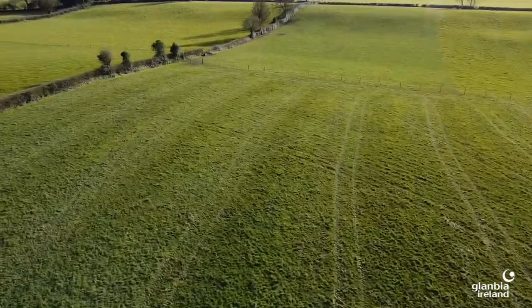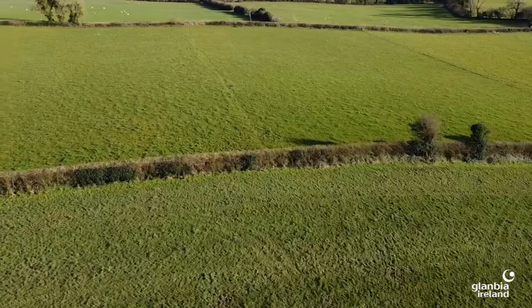When planting a new hedge, careful consideration must be given to what type of hedge is wanted when it establishes. Is it one with a dense base that will be regularly topped, or a line of trees that will only be side-trimmed? Both hedges are good in their own right, but will require entirely different management. Ideally, every farm should have both types to maximise biodiversity benefits.